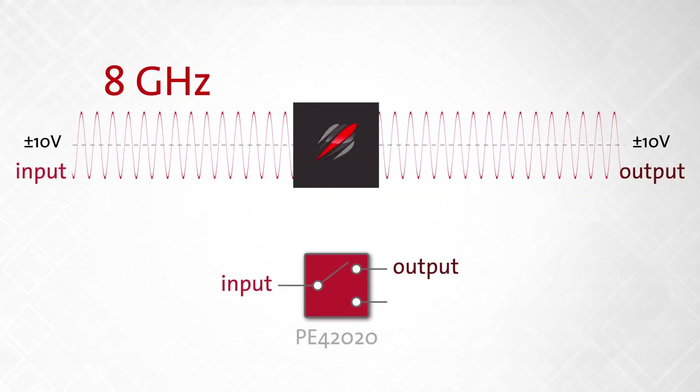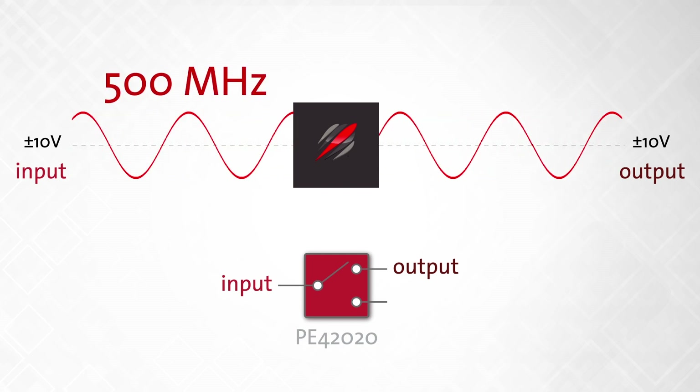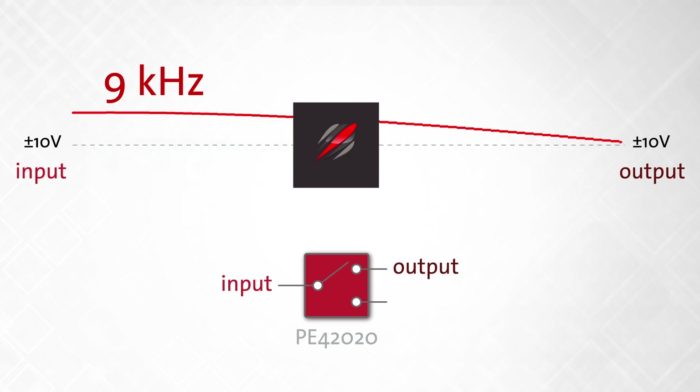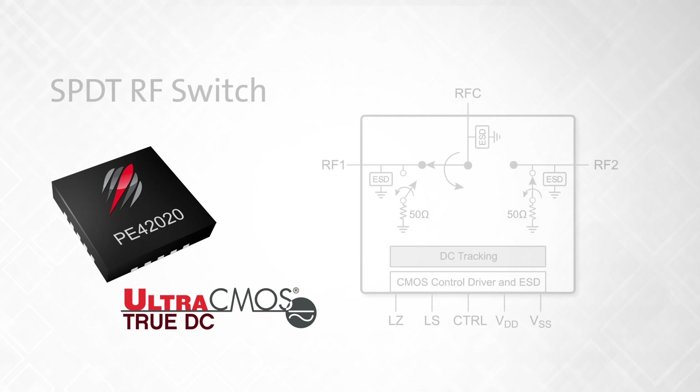Broad bandwidth is key in applications where testing the entire frequency spectrum is necessary, so our DC switch maintains high-frequency signal fidelity and preserves the DC voltage from 8 GHz all the way down to 0 Hz.